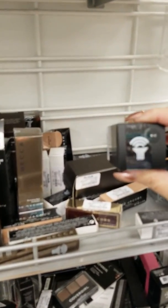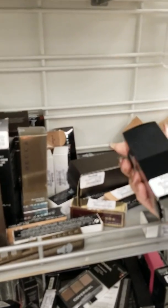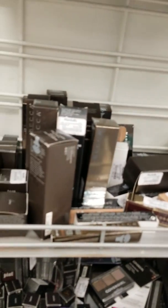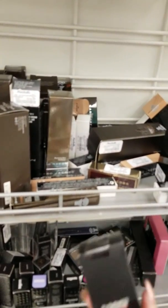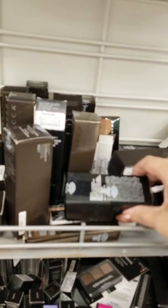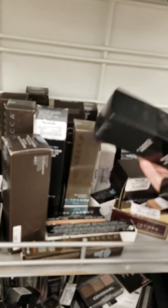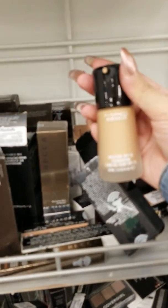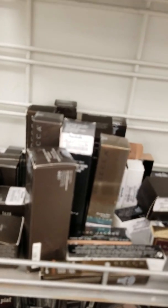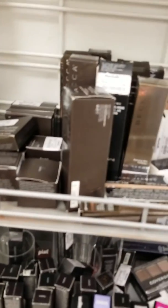Oh look y'all, a MAC foundation — NC42 for $14.99! That's so crazy too, because why did I hear that MAC is not doing well financially — that's what I heard. So MAC NC42, $14.99.